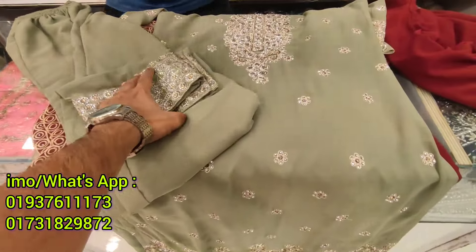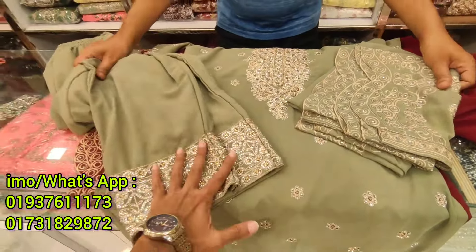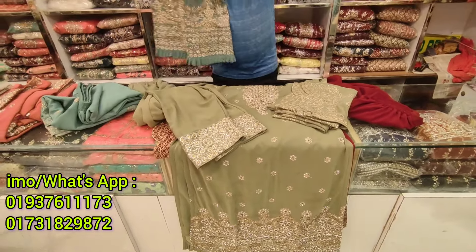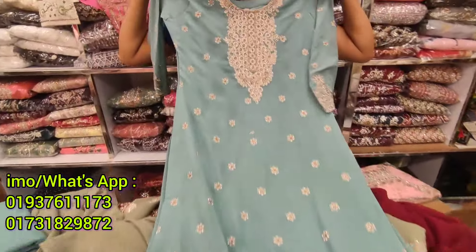How much is the price? The price is 835. So this is a great price, and there is a 30-40 discount on the price.